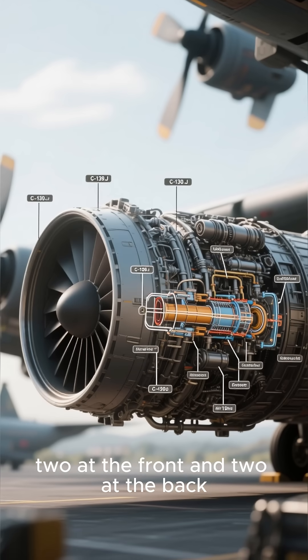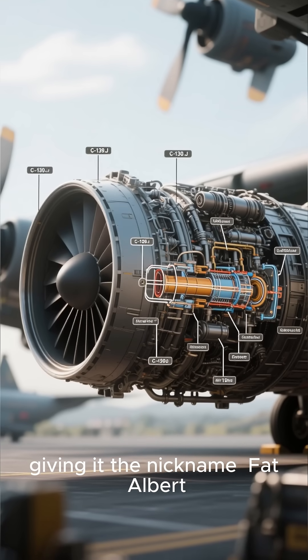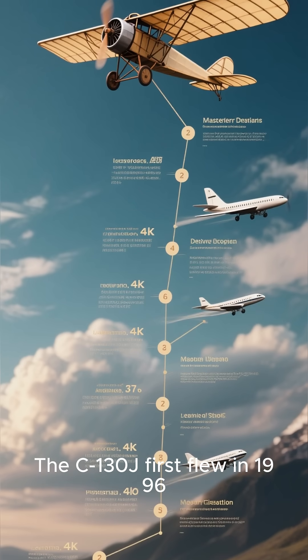It has four engines, two at the front and two at the back, giving it the nickname Fat Albert. The C-130J first flew in 1996.